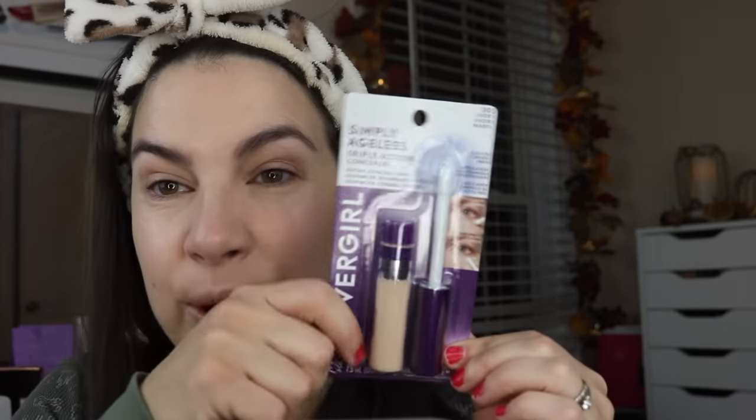I found a concealer I hadn't used before: the CoverGirl Simply Ageless Triple Action Concealer. It says it will de-puff, conceal, and care. I got shade 305 Ivory — the lightest one, because in Walmart lighting they all seemed dark. The formula is infused with hyaluronic complex, vitamin C, and niacinamide. It instantly reduces the appearance of wrinkles and hydrates for a more youthful, wide-awake look. The applicator is a cooling ceramic wand for an instant cold effect — not a puffy doe foot. It really does feel cooling.